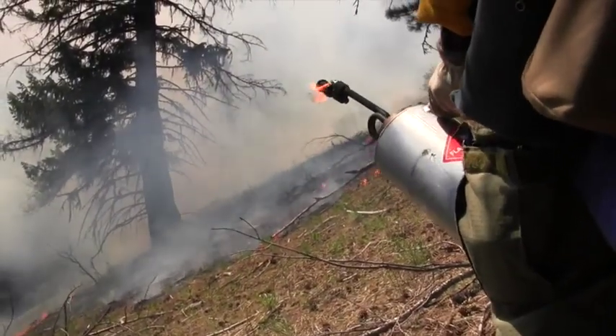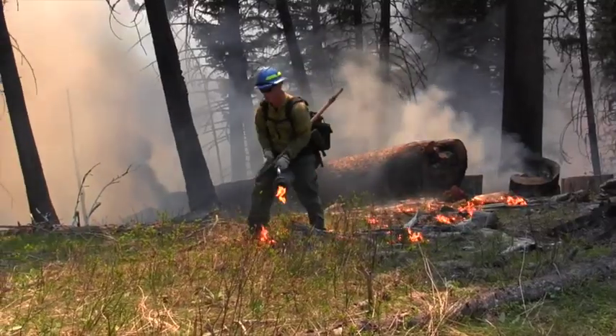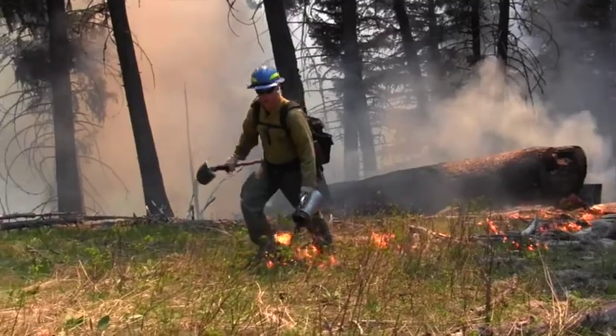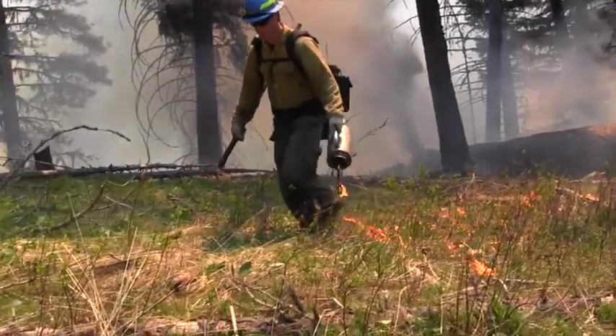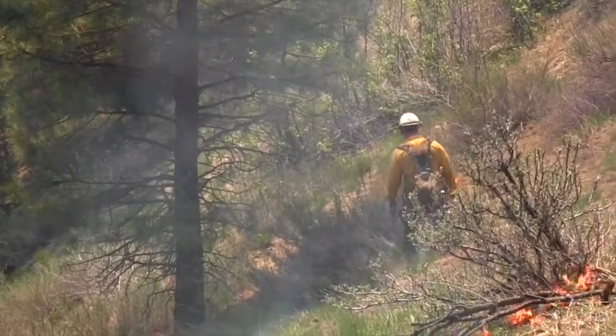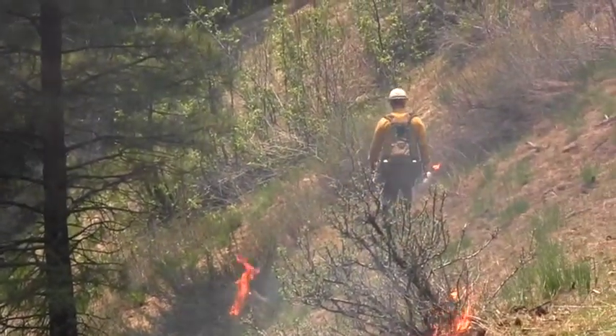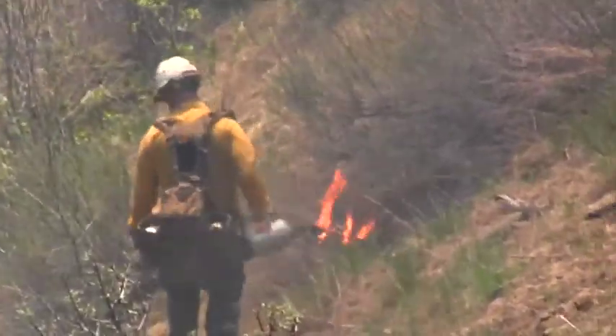Today's prescribed fire is a hand ignition. We're using hand ignition because the area is accessible — we don't have to hike people too far in off the road, and we can use engines to support our holding and mop-up operations. Using hand ignition allows us to have finer, better control over the fire behavior we see, so we get better results.